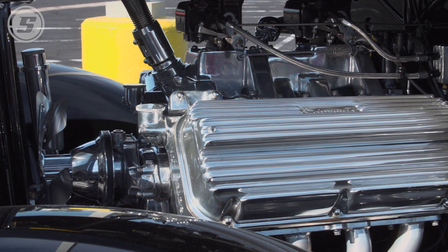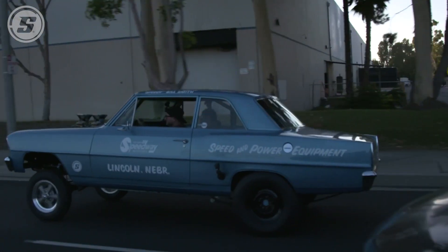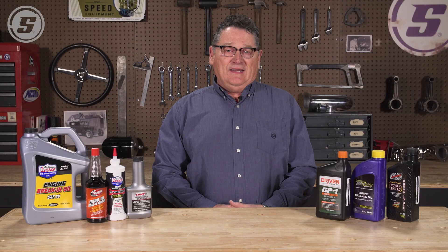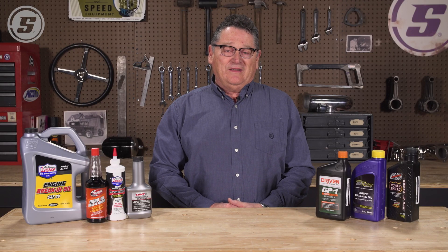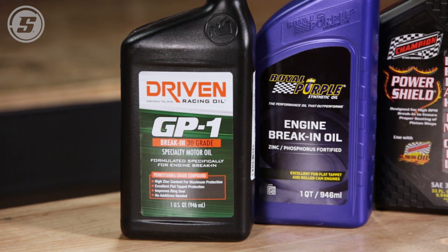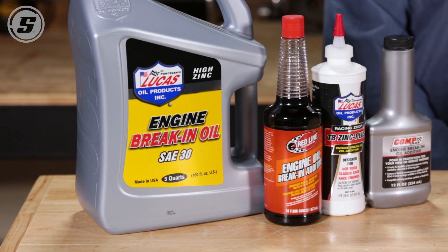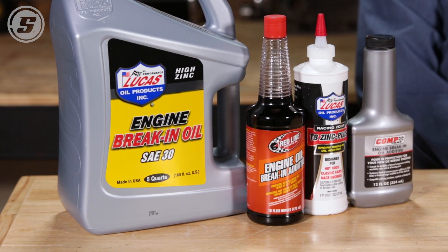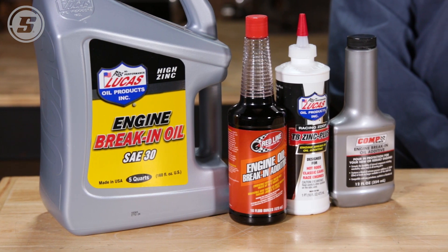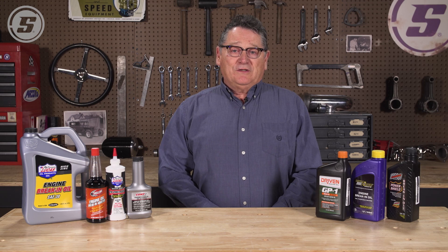Today's oils are not the correct oils for your classic engine. Your classic cars need an additive called ZDDP, which is an anti-wear and corrosion protection. It was first added to oils back in the 40s. Then, up into the 2000s, to meet emission requirements, they started taking it out.